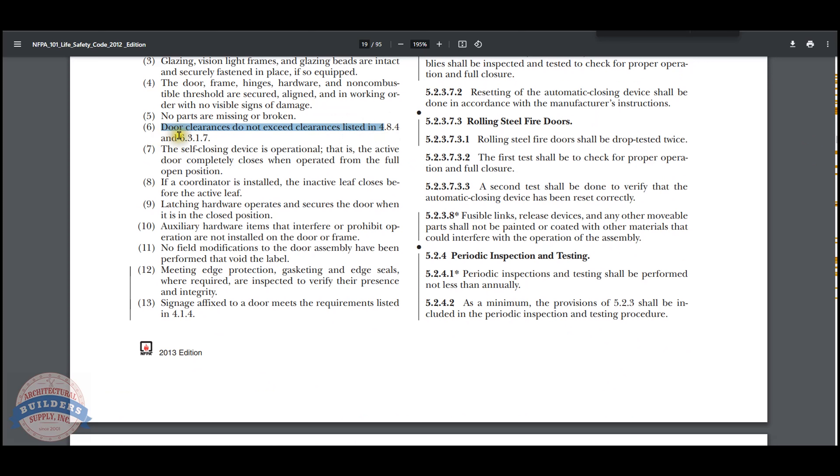What it says is door clearances do not exceed clearances listed in 4.8.4 and 6.3.1.7. Looking at 4.8.4 clearance: the clearance under the bottom of the door shall be a maximum of three-quarter inch. When they use the word 'shall,' that means it must — it's not optional, it's a requirement. If they use the word 'should,' think of it more as a suggestion.